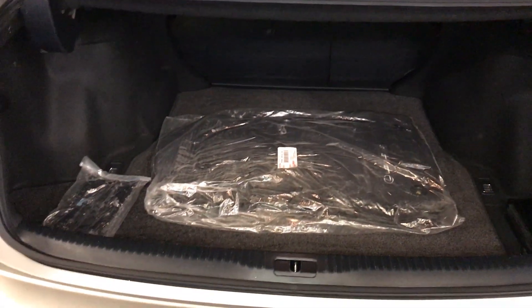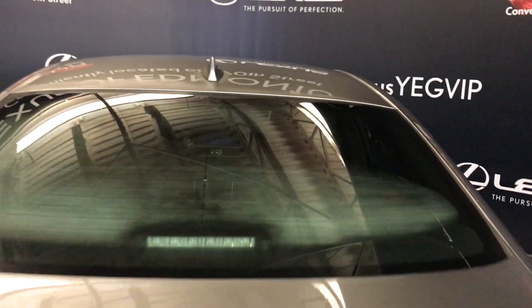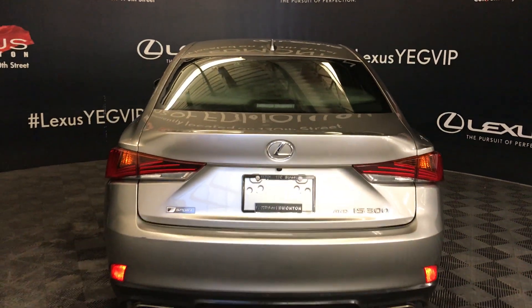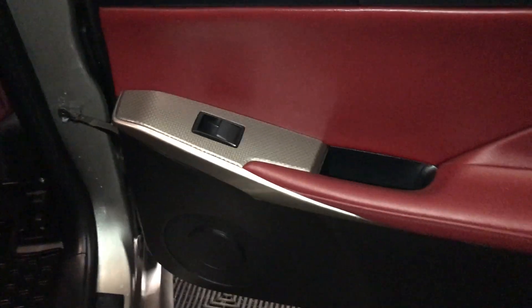Inside the trunk you'll find a full length carpet and carpet mats. There's a first aid kit and a tie-down. 60-40 split for second row seating — they do recline forward. Underneath the floorboard is your compact spare tire and jack. Overhead, you have your emergency exit handle to bring your tailgate down.